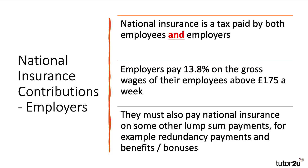Employers also pay national insurance — this is quite important to understand. It's a tax paid by both the person in work and also the firm, the business, the employer. Employers pay 13.8% on the gross wages of their employees above £175 a week. They must also pay national insurance on lump sum payments, redundancy payments for example, or benefits and bonuses given out to workers. So national insurance is paid by both the employee and the employer.